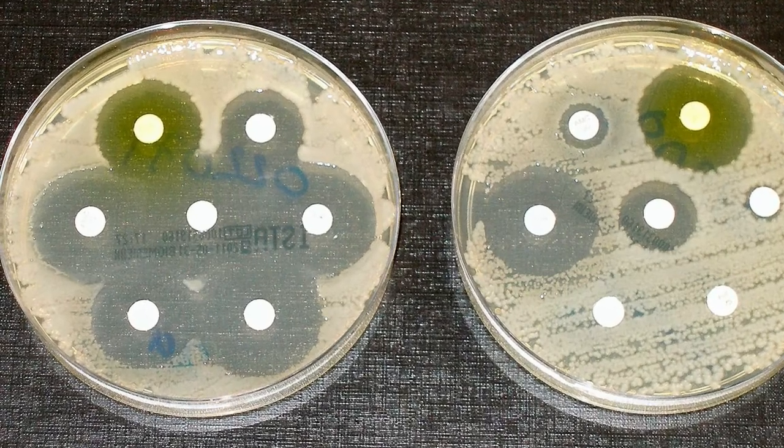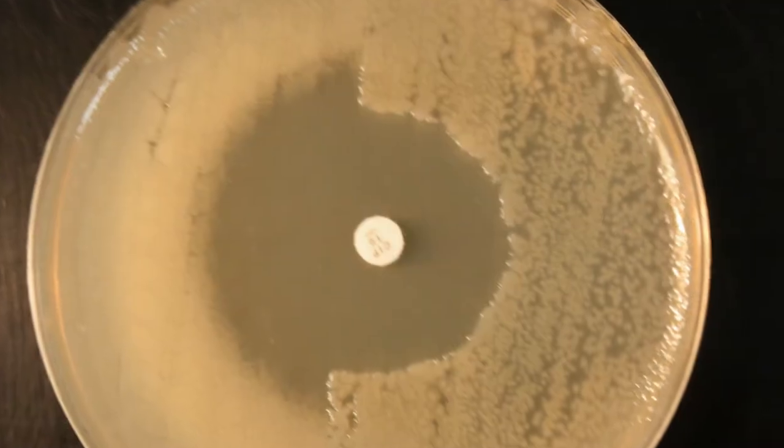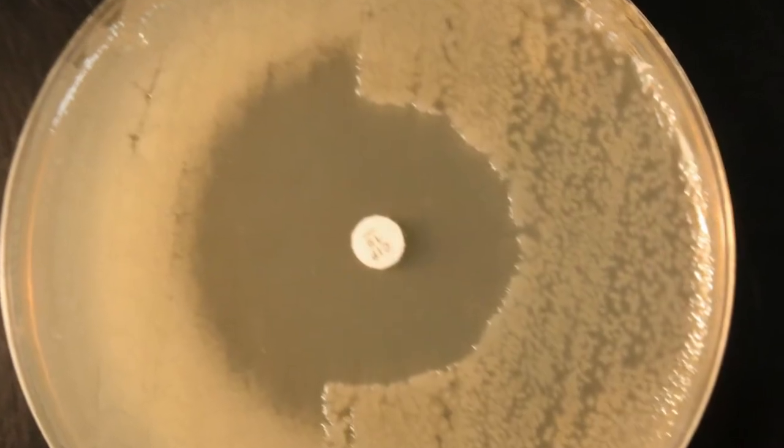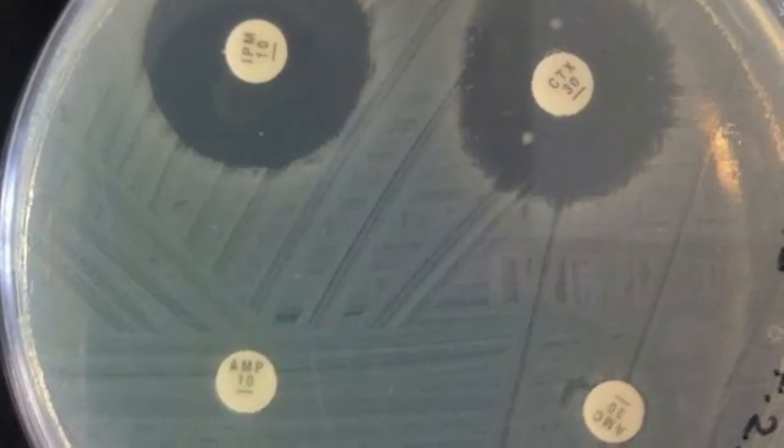We're really trying to develop new ways of testing in high throughput new molecules or natural products that would have activity against bacteria. The main focus of my team is understanding how bacteria become resistant to antibiotics and we work in two particular areas.